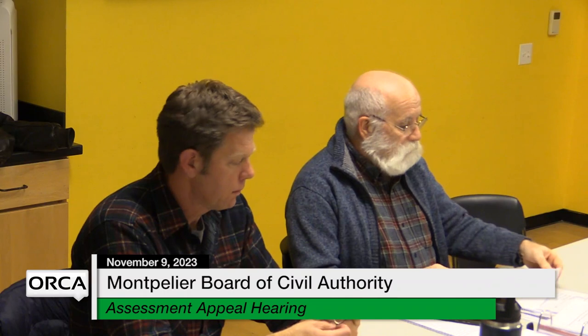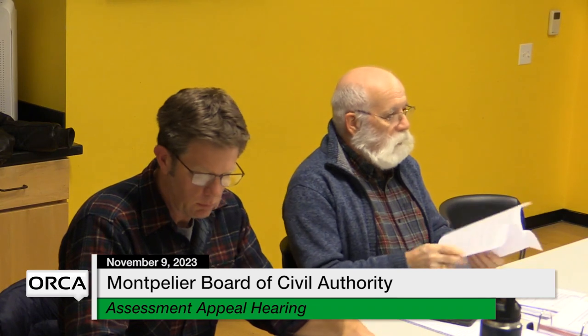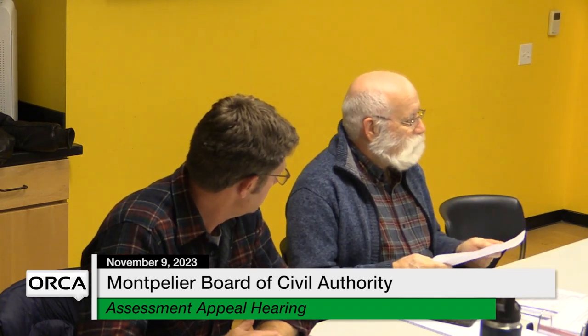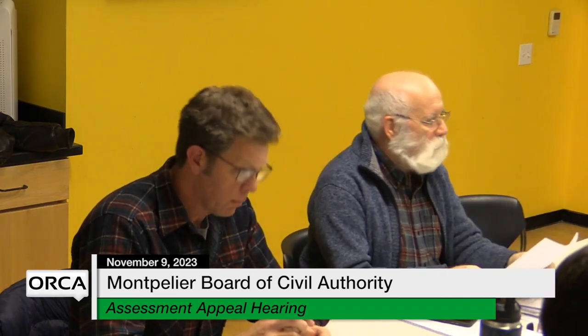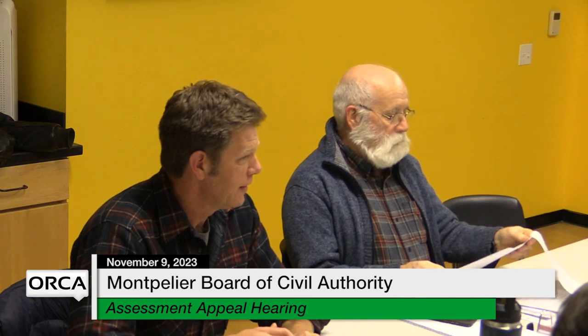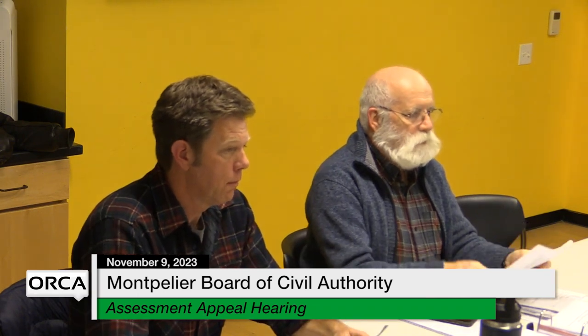I think we can get started. John and I talked about this - we're going to start with the cases where we have inspection reports because those tend to go more quickly, and then those of you who are here for inspection reports get to go home. Starting out with Stephen Wendy Dale. Do we have a member of the committee here? No, we don't. Let's skip over you for the moment. Sharon and Joseph Blatchford - yes, why don't you step on up and someone from the committee can tell us what their report is.